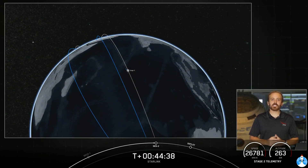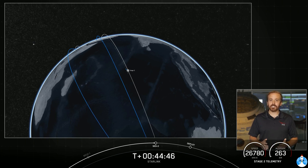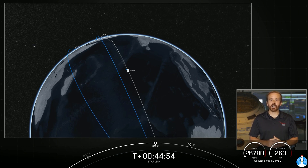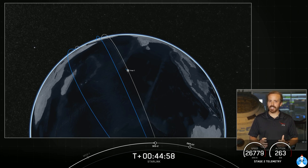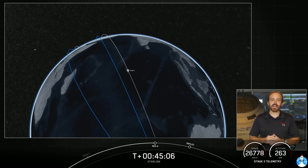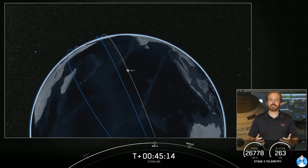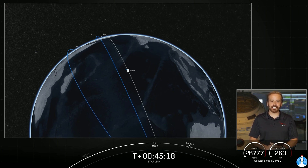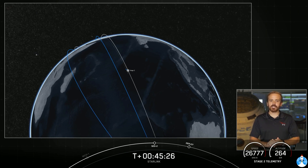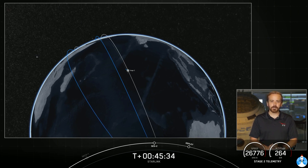Welcome back to the live webcast of SpaceX's 27th Starlink mission. We had an on-time liftoff at 2:42 a.m. Eastern Time. Tonight's first stage had a record-breaking successful 10th flight and successful 10th recovery. In terms of our second stage, everything is still looking good — we're on a nominal trajectory and getting ready for the SES-2 event in a few seconds. It'll be very short compared to SES-1, just one second of our MVac engine burn. After that we'll go back into a coast phase, with the vehicle currently traveling at about 7.7 kilometers per second — that's over 17,000 miles per hour. The vehicle is currently over the Indian Ocean.